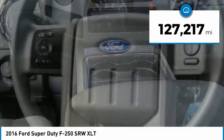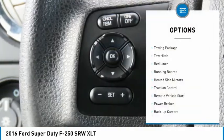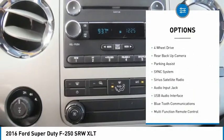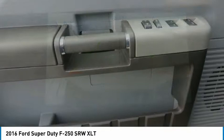This vehicle has less than 130,000 miles. Here are some of this vehicle's great options: towing package, tow hitch, bed liner, running boards, heated side mirrors, traction control, remote vehicle start, power brakes, backup camera, and steering wheel controls.